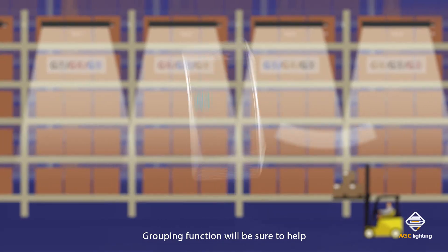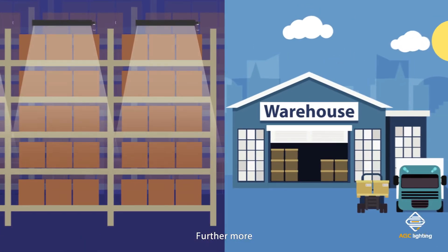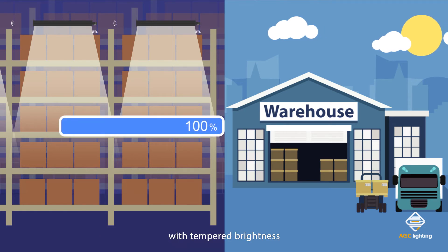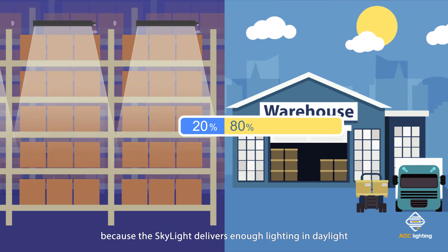The drivers and forklift will feel comfortable as the fixtures are turned on in order before they arrive. The grouping function will help increase warehouse management efficiency and accuracy rate. Furthermore, a daylight harvesting sensor will control the fixture to work at reduced brightness, perhaps twenty percent, because the skylight delivers enough lighting during daylight.